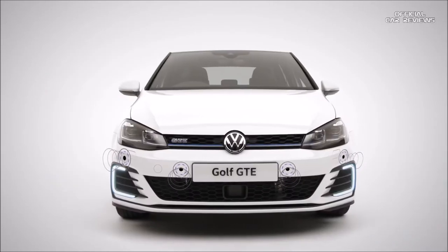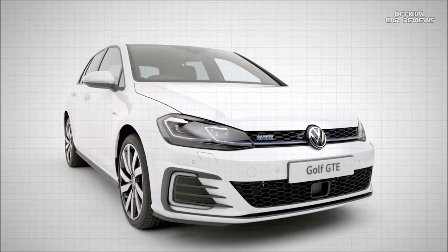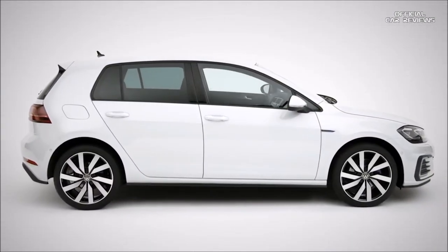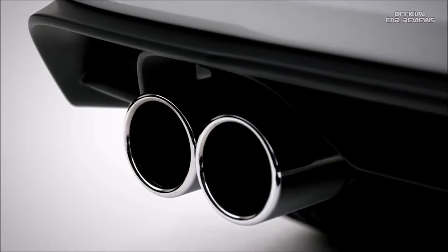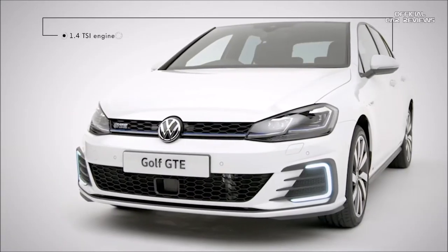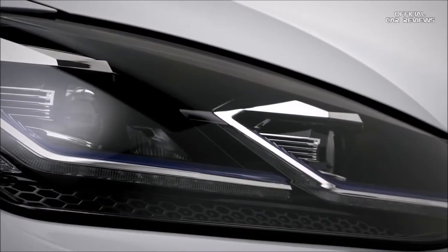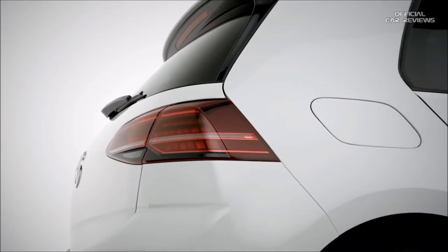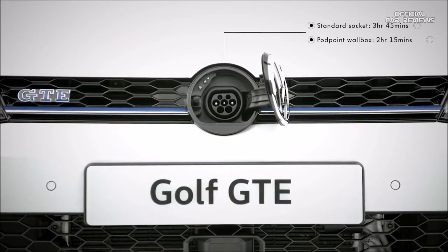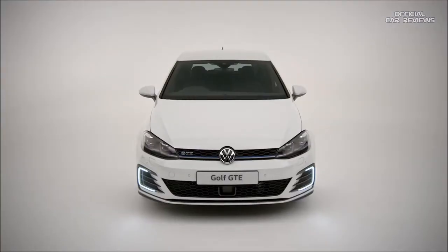Beautifully designed, technologically advanced, the new Volkswagen Golf GTE offers the best of both worlds, with uncompromised performance with GTI dynamics and e-Golf sustainability. This powerful plug-in hybrid combines a turbocharged 1.4 TSI engine with a high-torque electric motor, delivering an impressive 204 PS with a top speed of 138 miles per hour, and when fully charged in all-electric mode, a maximum range of up to 31 miles. With charging in just three hours and 45 minutes via a standard socket, or two hours and 15 minutes with a pod point wall box, why fuel with petrol when electricity is cheaper?